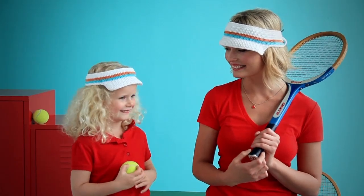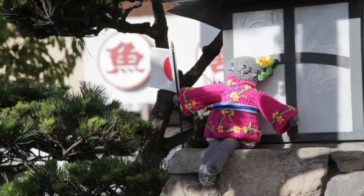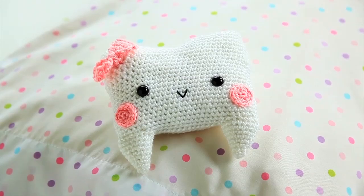We throw in a couple of crocheted visors for adults and kids too. We didn't forget Coco, who ventures off to Japan this season, and there's also a bonus Tooth Fairy pillow.